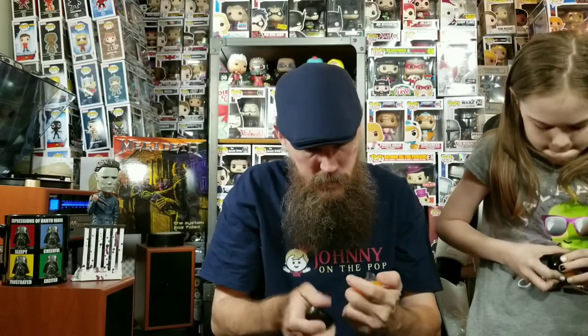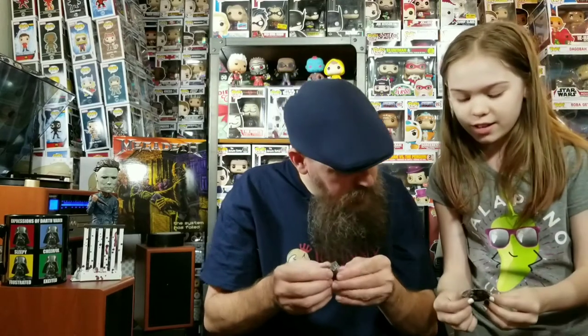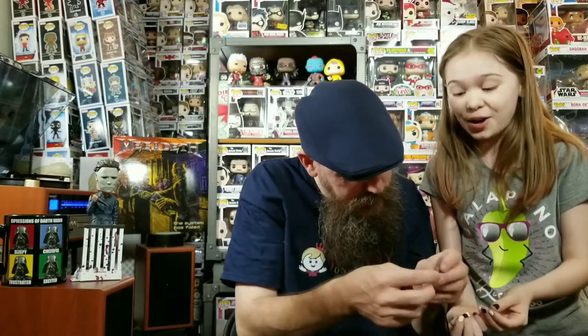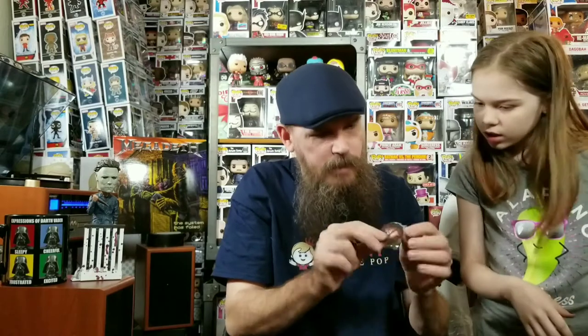Oh my gosh, that's actually really cool. It's a magnet — a Chucky magnet. And mine is an eraser — a Chucky eraser. That's freaking hilarious!